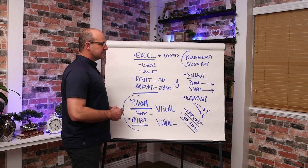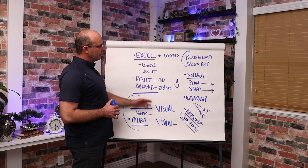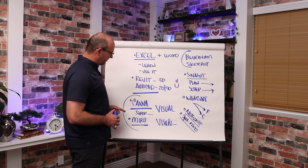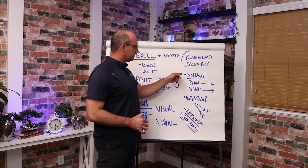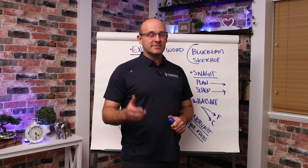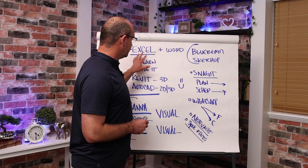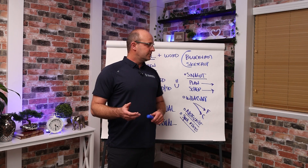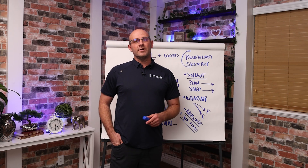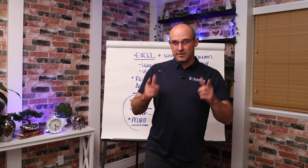So these are the basics. Yes, there are the Procores of the world and other softwares out there, but from a fundamental mindset standpoint: Excel, Revit, AutoCAD, Canva, Miro, Bluebeam, SketchUp, Snagit, WhatsApp, NoteVault, and a way to sync your photos. These are the must-haves if you're a superintendent on a construction project. I'm going to turn this into a list and a blog post — reach out to me in the comments below if you have any questions.